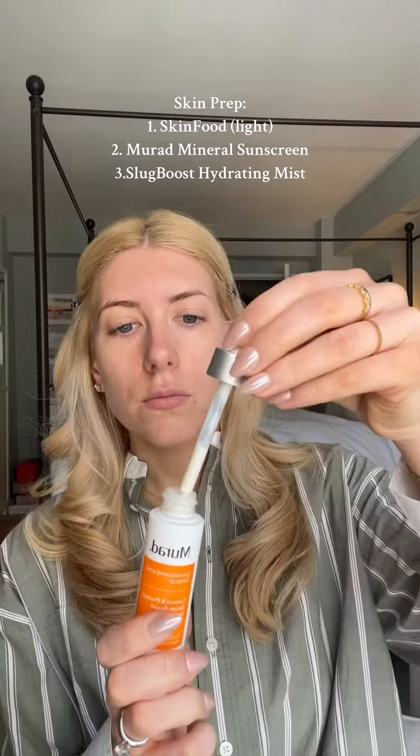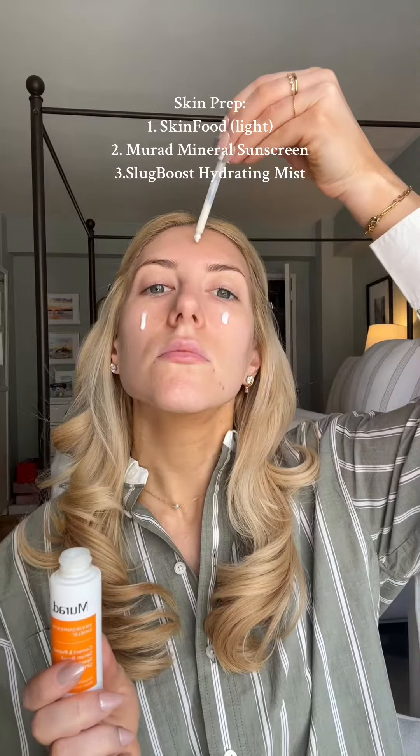Everyday makeup routine, let's go. One of the biggest things that has changed my makeup routine for the better is really taking skin prep seriously. My skin is literally dry as a Sahara, so actually using a good moisturizer and then even a face mist really makes a difference.